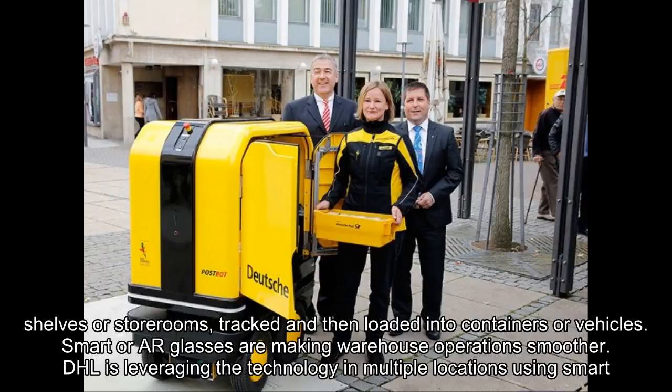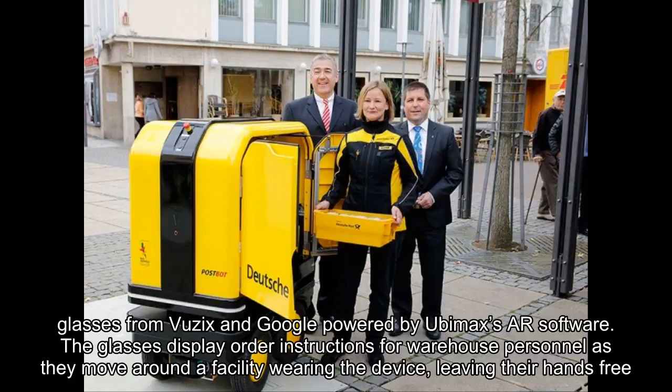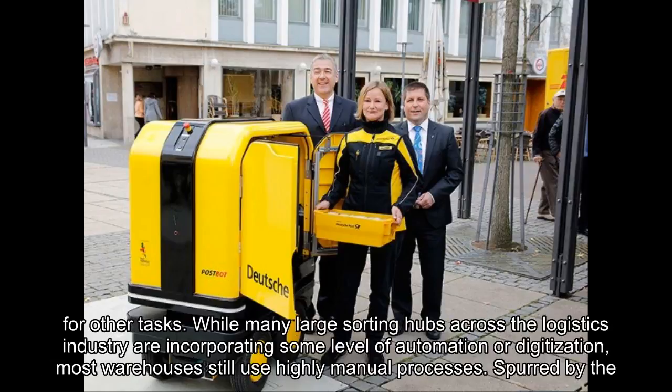Smart AR glasses are making warehouse operations smoother. DHL is leveraging the technology in multiple locations using smart glasses from Vuzix and Google, powered by Ubimax's AR software. The glasses display order instructions for warehouse personnel as they move around a facility wearing the device, leaving their hands free for other tasks. While many large sorting hubs are incorporating some level of automation or digitization, most warehouses still use highly manual processes.